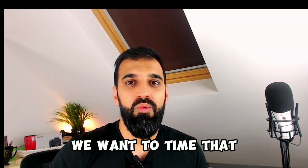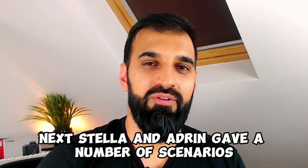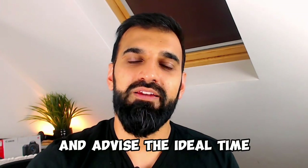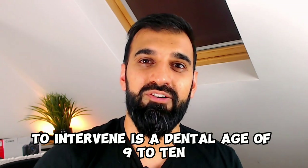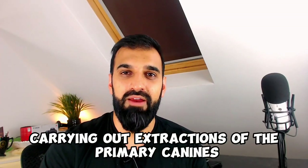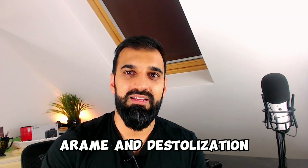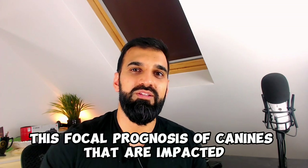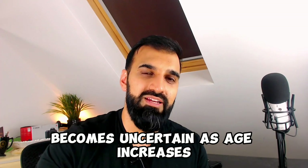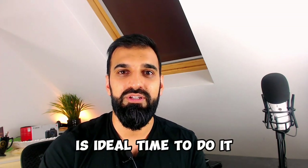When it comes to orthodontic traction, we want to time that carefully. Stella and Adrian gave a number of scenarios, starting with the most common — the impacted maxillary canine — and advised the ideal time to intervene is a dental age of nine to ten. Interceptive treatment can include extractions of the primary canines, the primary first molars, RME, and distalization. The prognosis of impacted canines becomes uncertain as age increases, and the early adolescent period is the ideal time to apply traction.